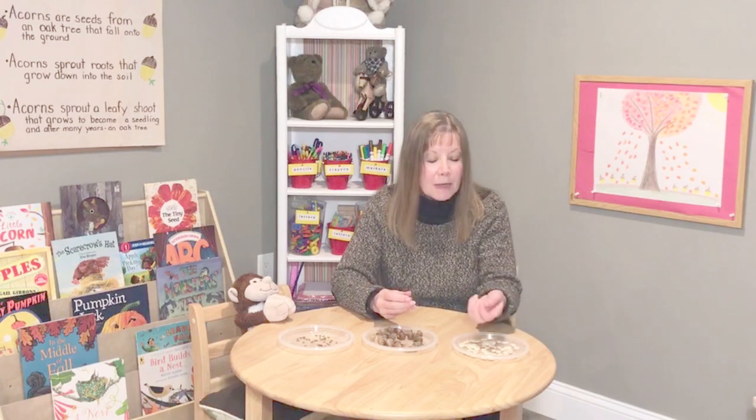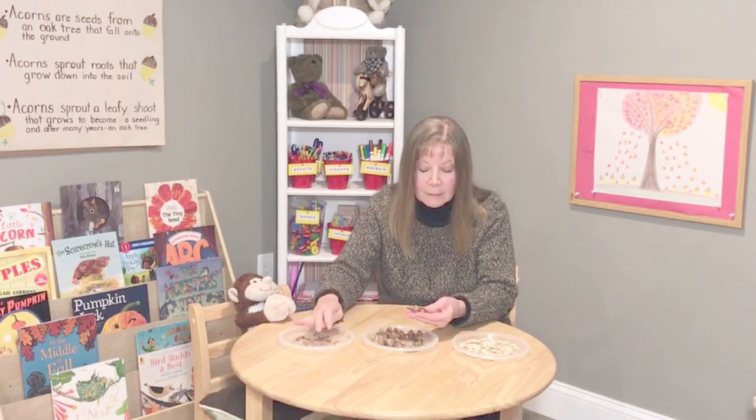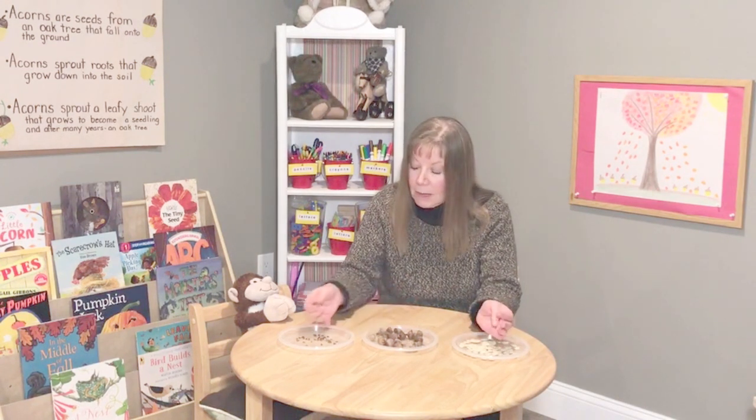Welcome back. Let's compare the acorn seeds that we found under the oak tree with the seeds we scooped out of the pumpkin and seeds from the apples we picked at the apple orchard. Look how much bigger the acorn seeds are compared to the pumpkin seeds and compared to the small little apple seeds.